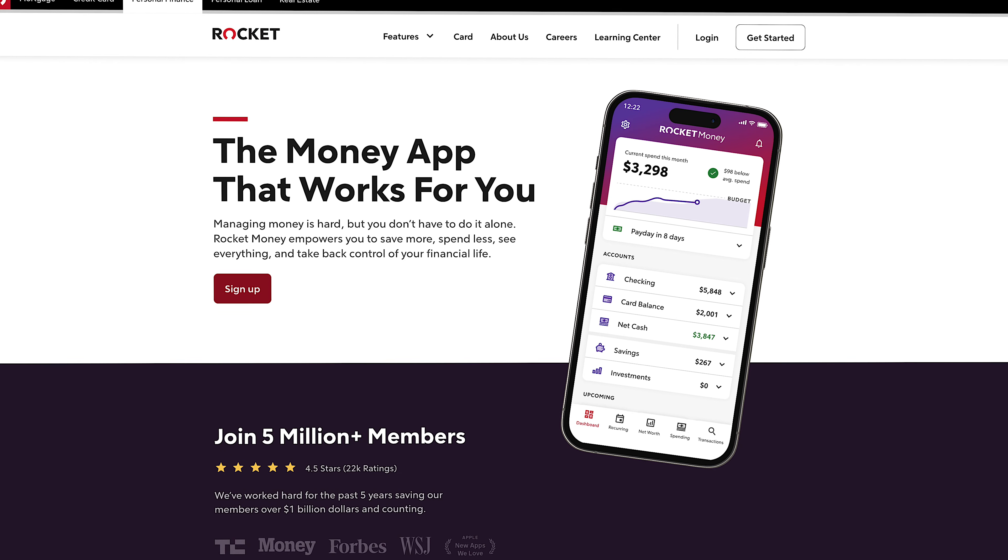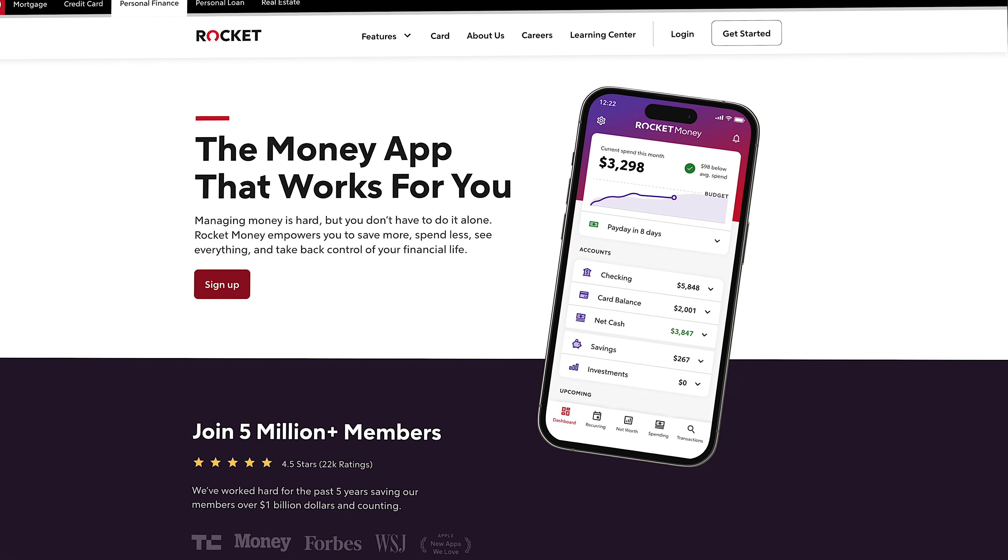So today I want to tell you about one of my favorite budgeting apps, Rocket Money, and how it can help you not only take control of your finances, but lower your bills without you having to do anything.